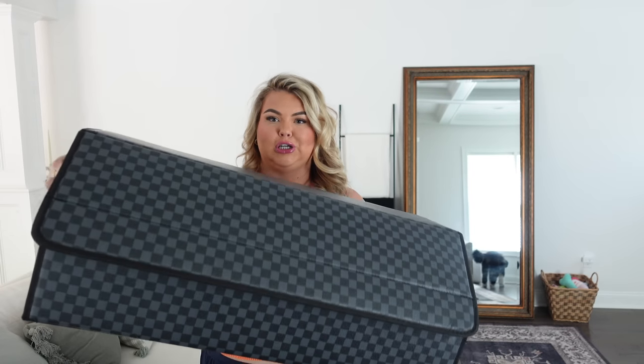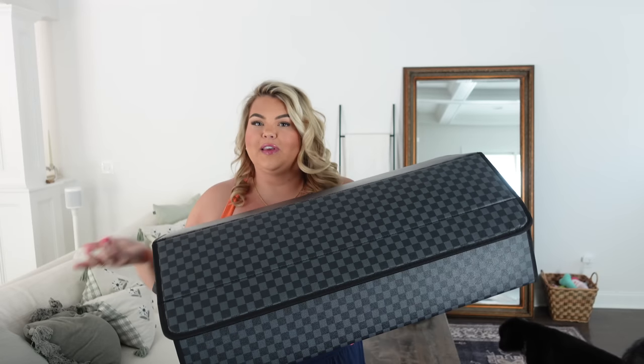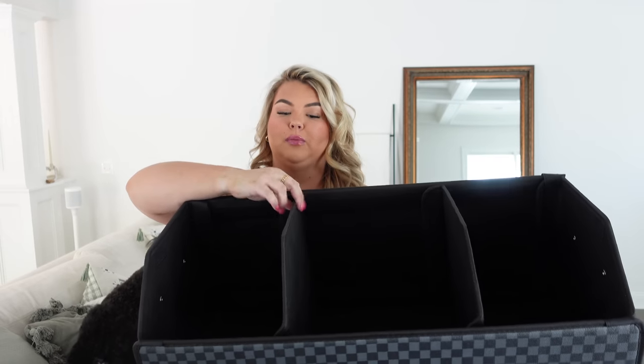For my trunk I got this trunk organizer. I was looking at multiple ones at this size and they were all around $50, then I saw this one with a designer checkered print and it was the same size and price as the others, so I went for it. It was really easy to assemble — all thick velcro — and you can remove the inserts and move them around. I desperately needed to organize my car trunk. I keep things in there like an extra blanket, water, a sweatshirt, and cleaning supplies. I'll probably do a little organization video on TikTok or in a vlog.